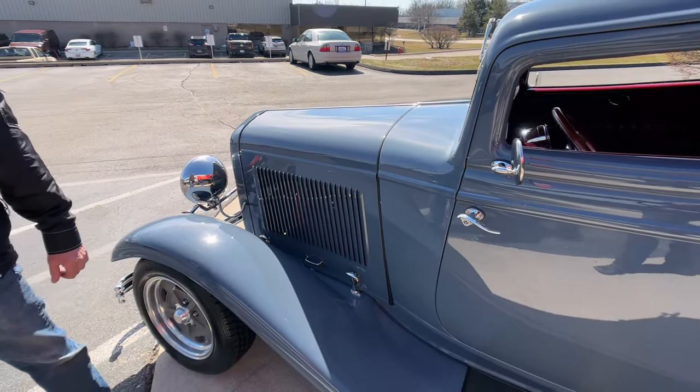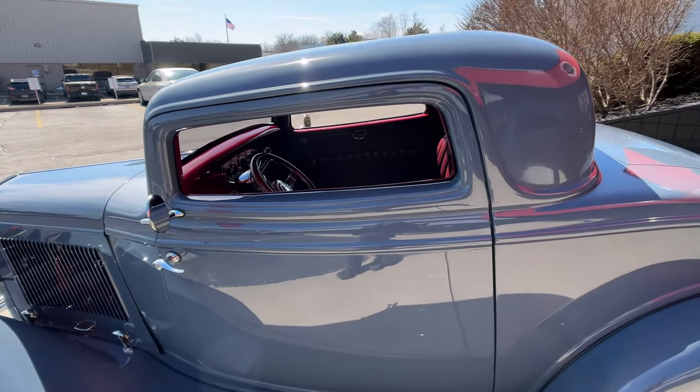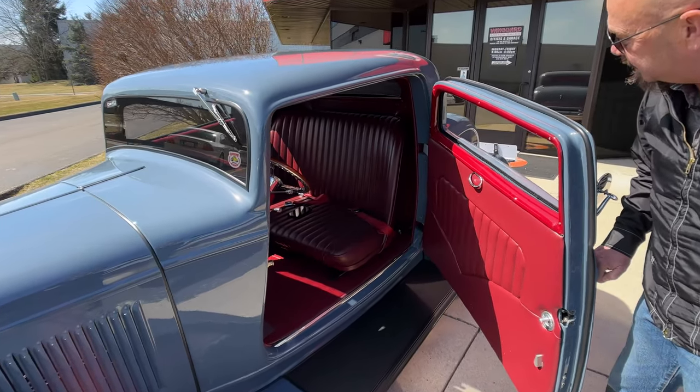The rest of the car is fiberglass. She is a beauty. And of course, suicide doors on this one — three window with suicide doors. Check out that interior in there.